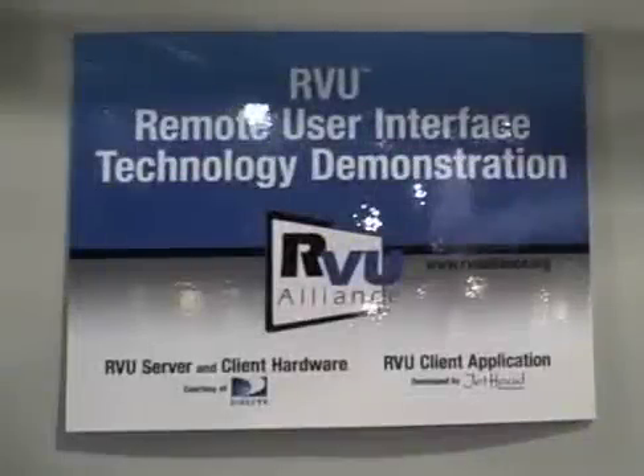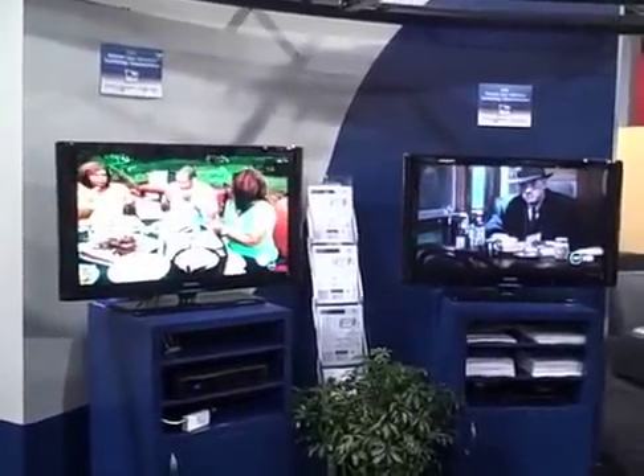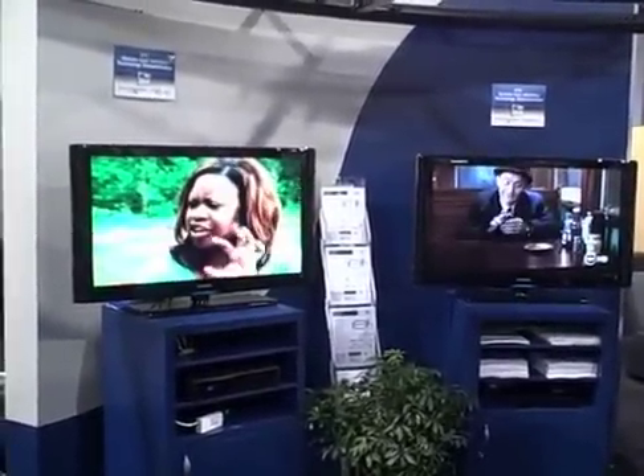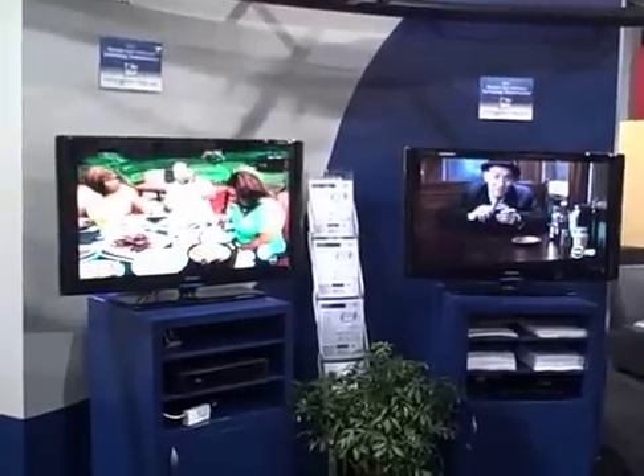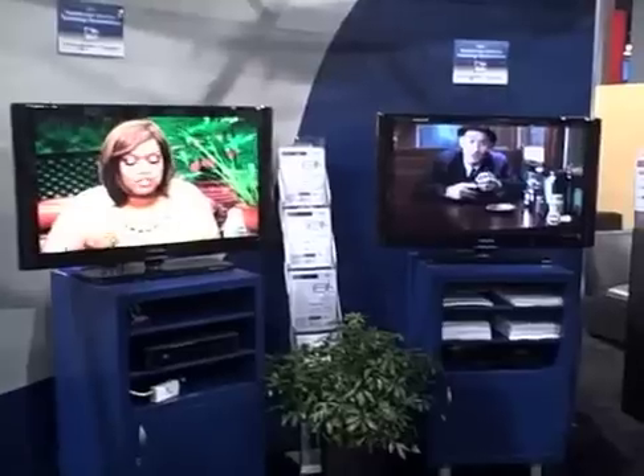Here we are at CES 2010, walking up to the Entropic booth, who are hosting the RVU Alliance. This is the world's first RVU technology demonstration, and we've actually got a number of technologies on display here. First of all, DirecTV is substantially responsible for the demonstration.